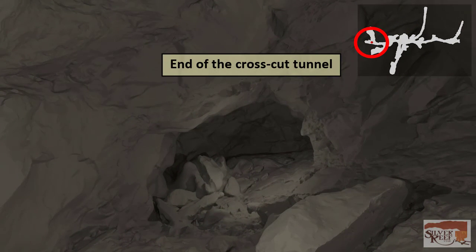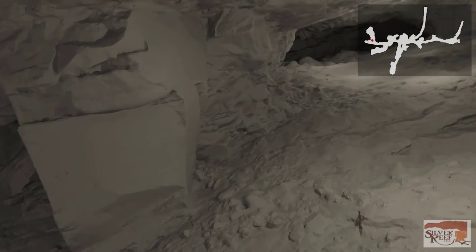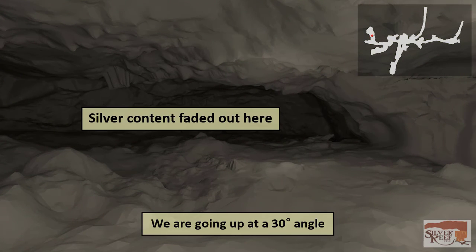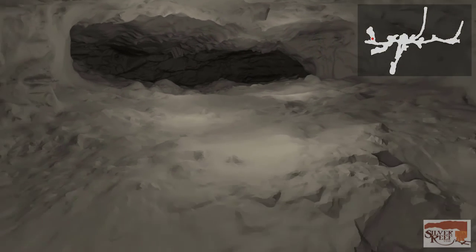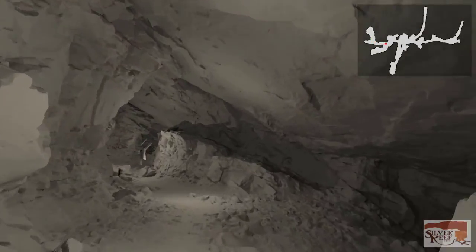We come to the end of the crosscut tunnel. To the right is a larger area that was mined, but only high enough to take out the ore. The miners stopped digging the crosscut tunnel here because the silver content in the ore was not high enough to justify mining it further. Turning around, we go back to the head frame, where we will follow the crosscut to the right from our mine entrance.